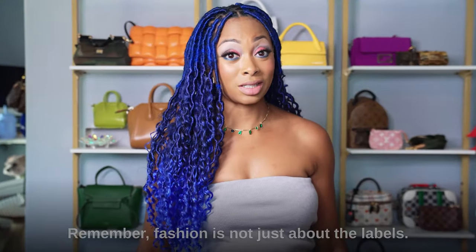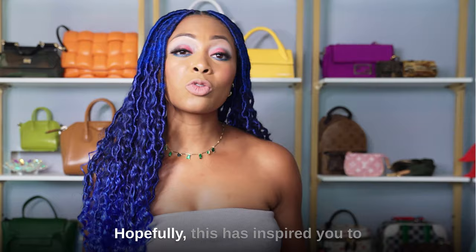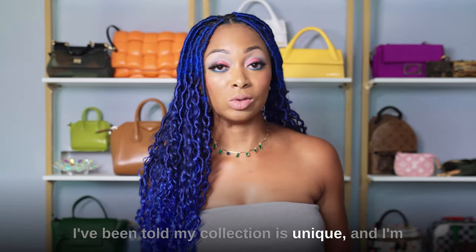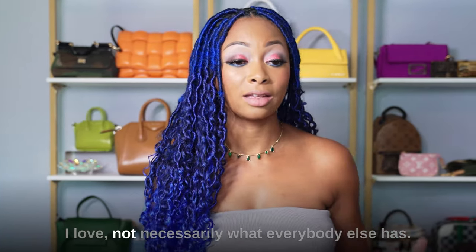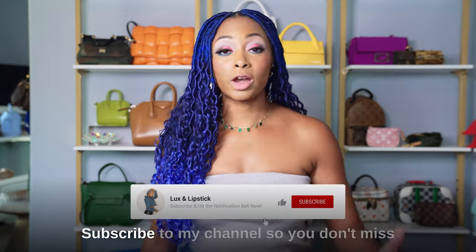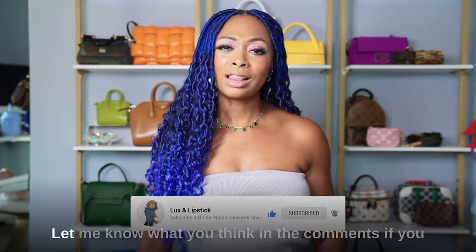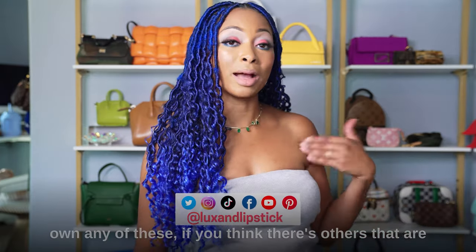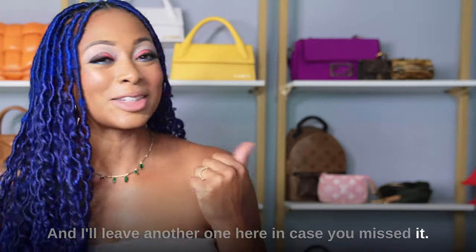Remember, fashion is not just about the labels — it's the style and confidence that comes with it. Hopefully this has inspired you to have your own new style. I've been told my collection is unique and I'm proud of that, because these are truly things I love, not necessarily what everybody else has. Don't forget to like the video and subscribe to my channel so you don't miss any fashion videos. Let me know in the comments what you think or if there are other bags in my style I should look at. Talk soon.